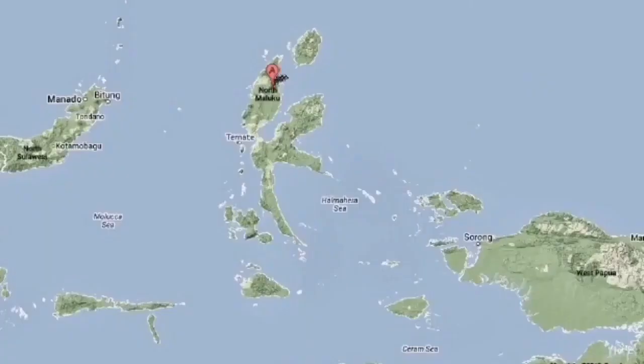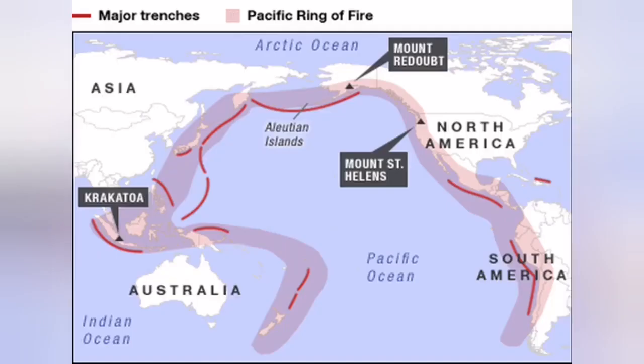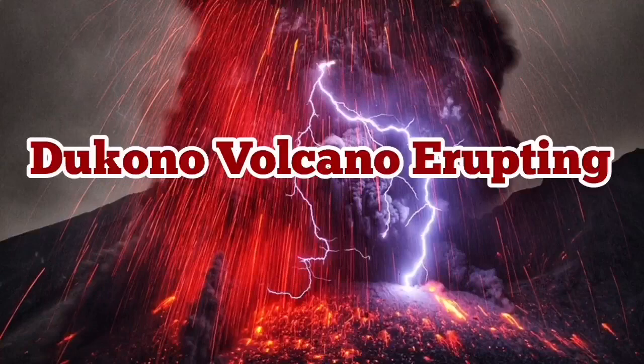This is in the Maluku Sea where the Eurasian plate, the Pacific plate, and the Philippine plate are triple-junctioning at that point, as you can see here. The Indo-Australian plate also plays a role there, and it is part of the Indo-Pacific Ring of Fire, notoriously famous for all these volcanoes. More than slightly over half of the planet is occupied by this ring.